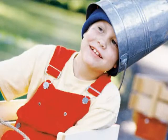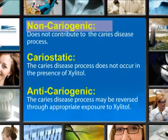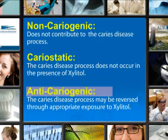Xylitol decreases dental decay, meaning fewer cavities and happy smiles from children. Xylitol is non-cariogenic — it doesn't contribute to the caries disease process. It's cariostatic, meaning the caries disease process does not occur in the presence of Xylitol. And it's also anti-cariogenic, meaning the caries disease process may be reversed through appropriate exposure to Xylitol.